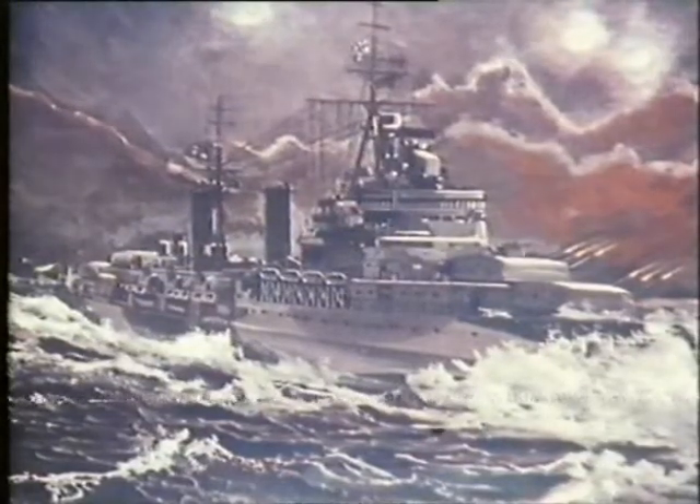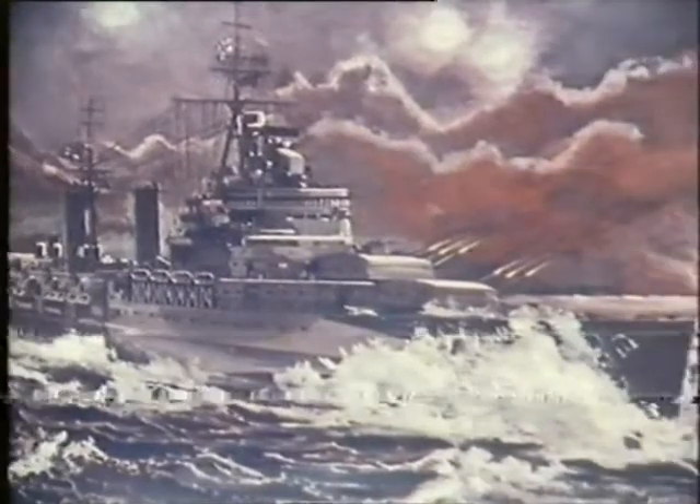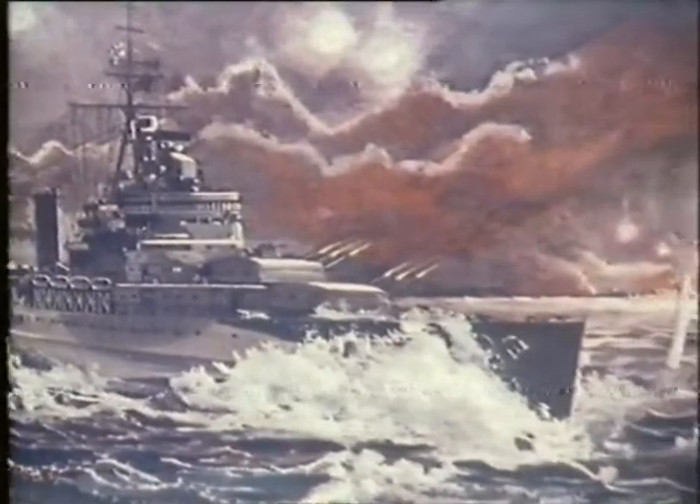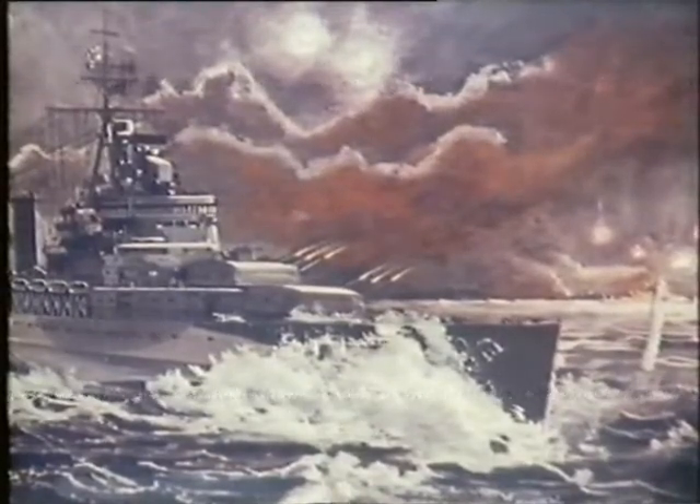Let's take HMS Belfast first. It's a very dramatic painting. Yes — it was the Battle of the North Cape where they sank the Scharnhorst, or were part of sinking the Scharnhorst, rather. How much research did you have to do? Quite a lot. The Imperial War Museum had a model of the ship, and I spent a long time with the model and also discussed the changes of armaments it had. I also spoke to Admiral Parham, who had been captain at that time.